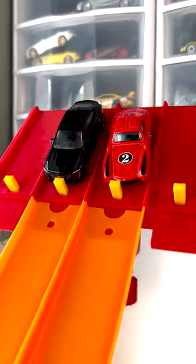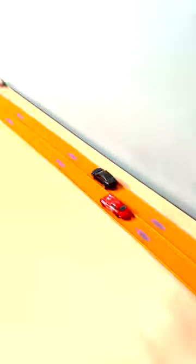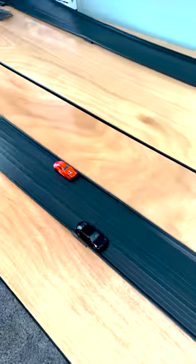For our next matchup we have the Cadillac Blackwing versus the Mercedes-Benz 300 SL. The Cadillac holds the lead and is going to block off the Mercedes, taking the win.